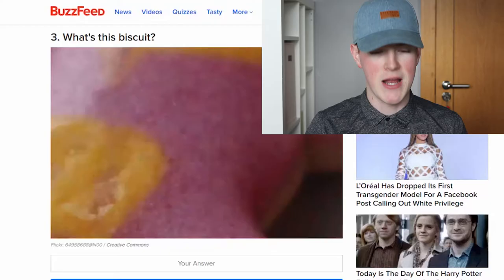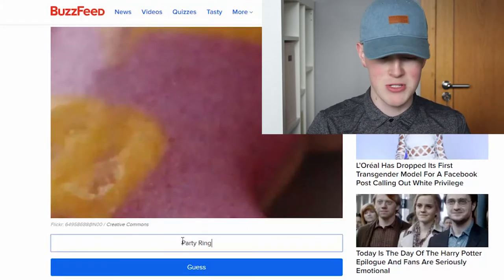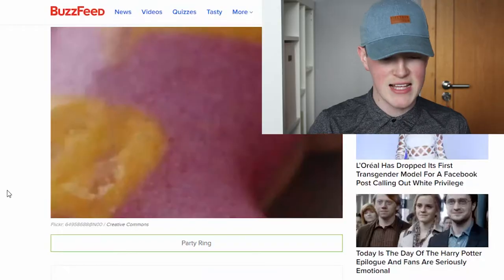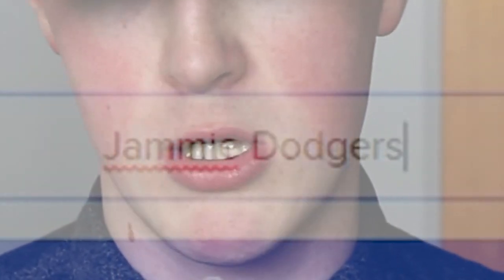What's the biscuit? I know what it is — it's a party ring. I'm a pro at this, I told you. I drank tea, I ate biscuits. Come on! What's the biscuit? Give me a hard one. Jammy Dodgers. Yahoo!